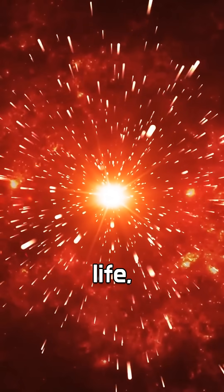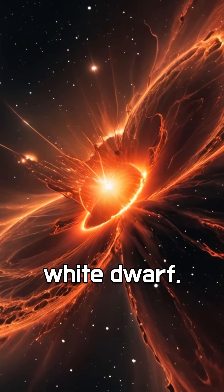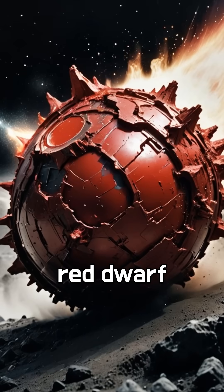When the star reaches the end of its life, we'll finally get the answer. If it expands into a red giant before becoming a white dwarf, it was an orange dwarf. If it becomes a white dwarf directly, it was a red dwarf all along.